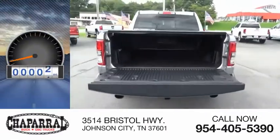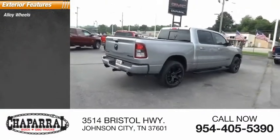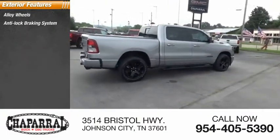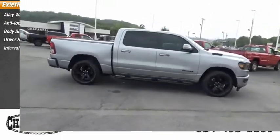This vehicle has less than 30,000 miles. Here are some of this vehicle's great options: alloy wheels, anti-lock braking system, body-side moldings, driver-side remote mirror, and interval wipers.